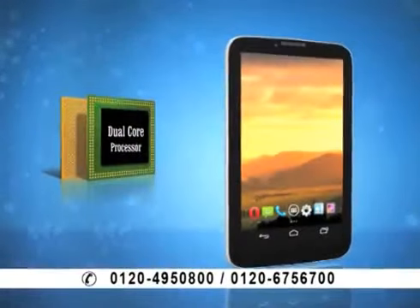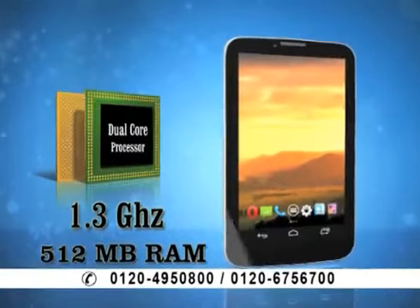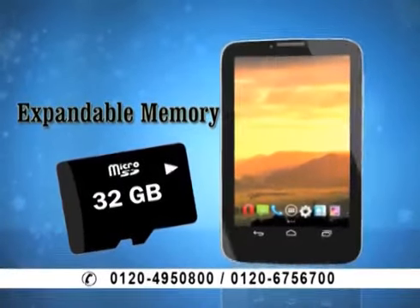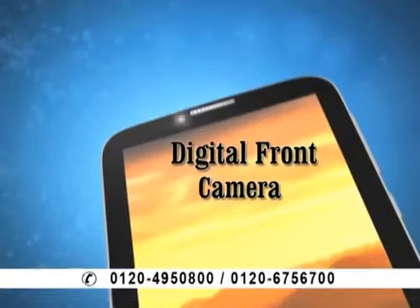It's a dual-core processor — 1.3 GHz — and you get 512 MB RAM. You get internal memory and storage. But if you want more storage, you can expand it up to 32 GB. You can see you get a very good digital camera.